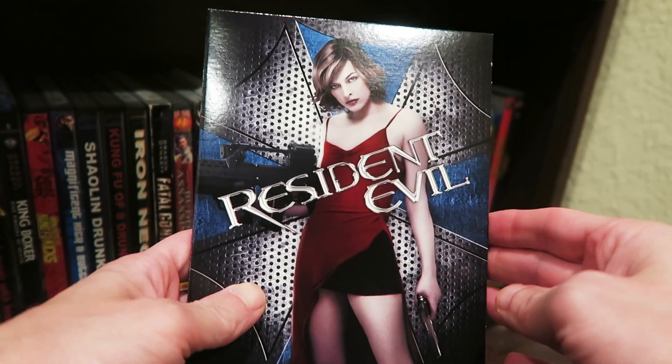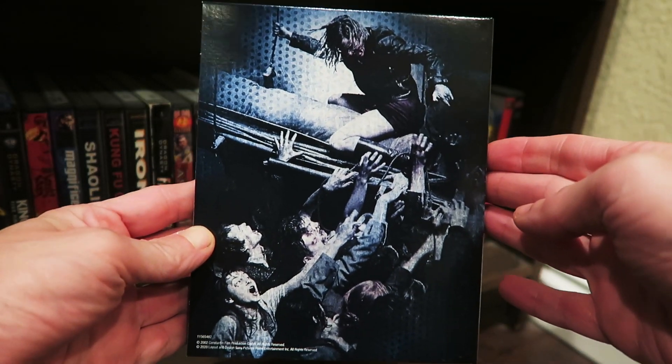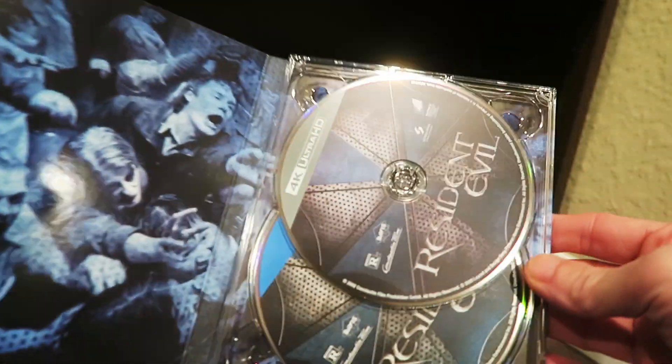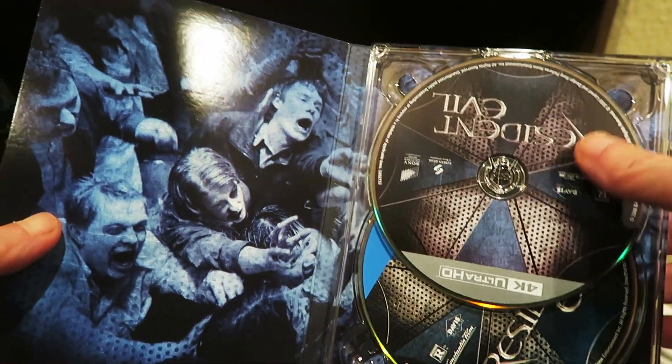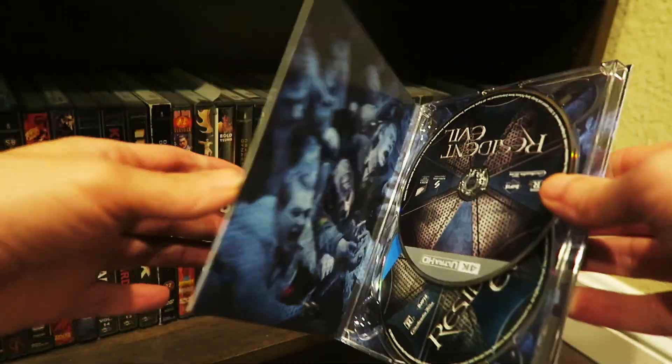Of course, the first Resident Evil film. Turn it around — you get the spine right there. You get a nice little image on the back with Milla Jovovich, kicking zombies' butts. And we open it up and we get the two discs in there — one's the Blu-ray, one's the 4K disc. We get zombie artwork right there. That's pretty killer, I kind of like that.